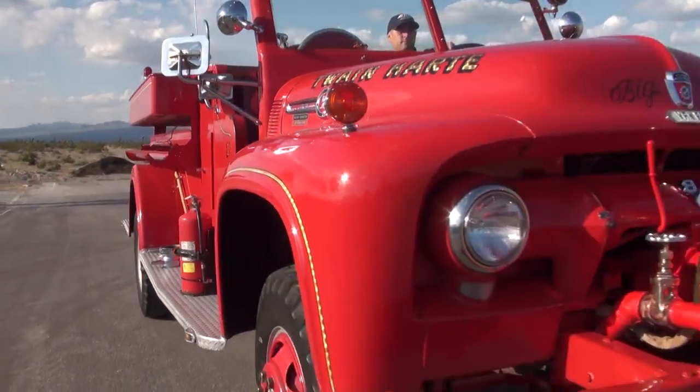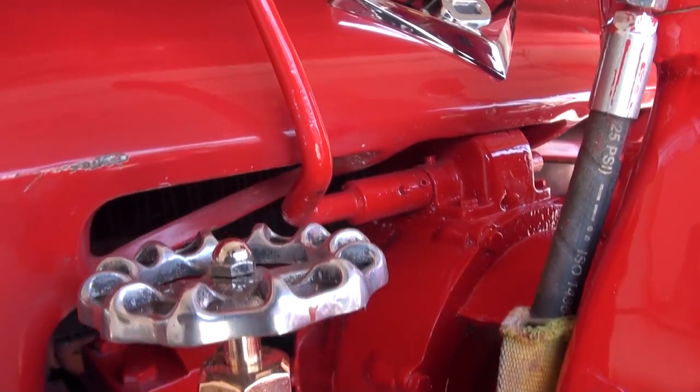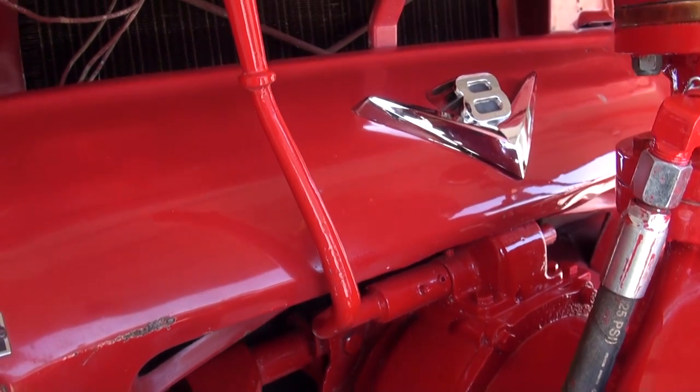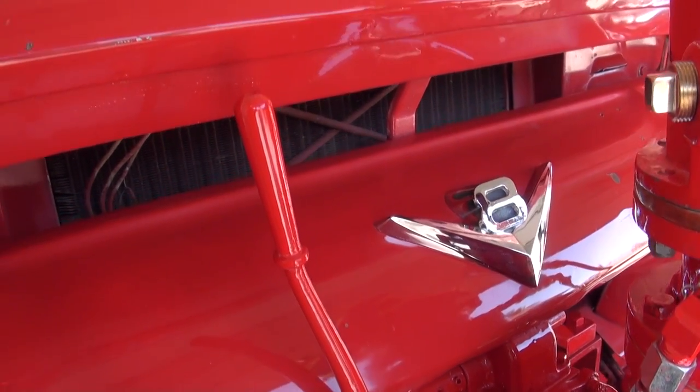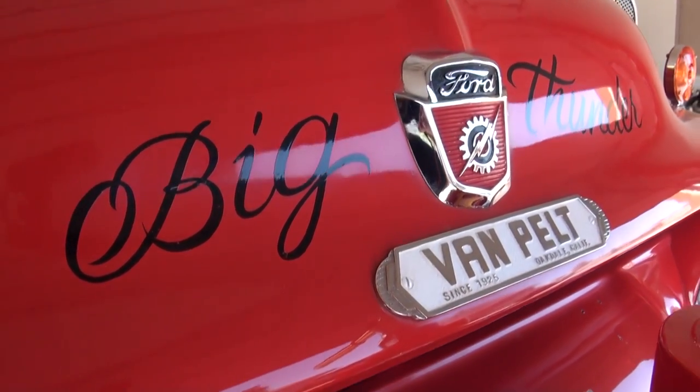In 1954, Van Pelt Fire Apparatus Company in Oakdale, California embarked on constructing one of the most unique, one-of-a-kind brush rigs ever built.